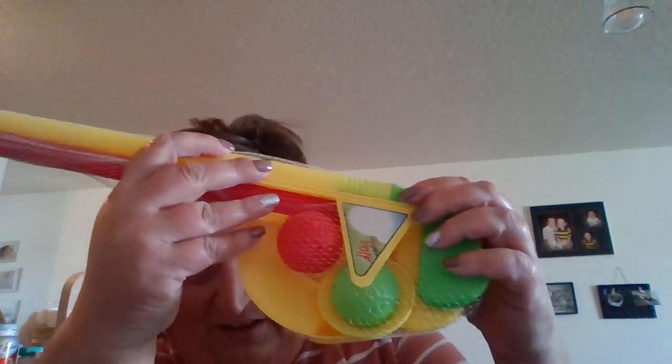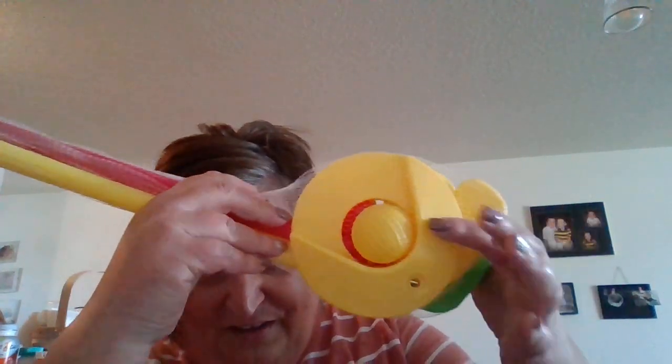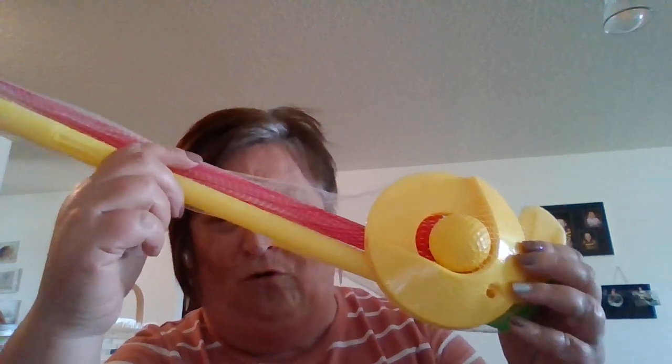I saw this little miniature golf set. It comes with three balls, two golf clubs — red and yellow — and the little tee, plus the hole target. I don't know anything about golf so I'm not sure what to call everything, but I showed it to Adam and said, 'Oh, I'll play that!' And he said, 'Sure, you can play it.'